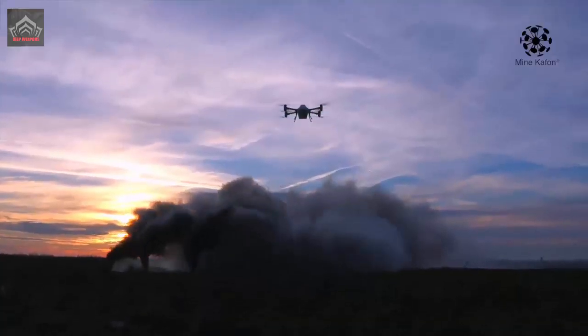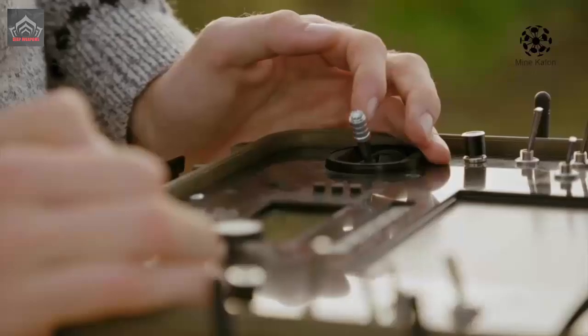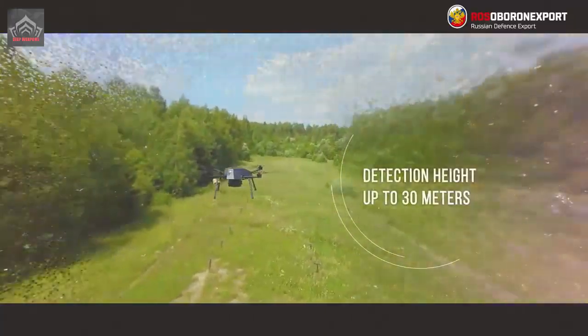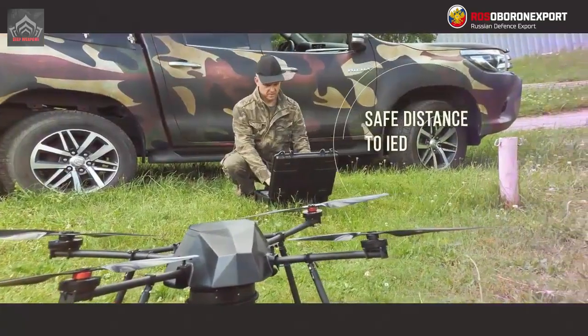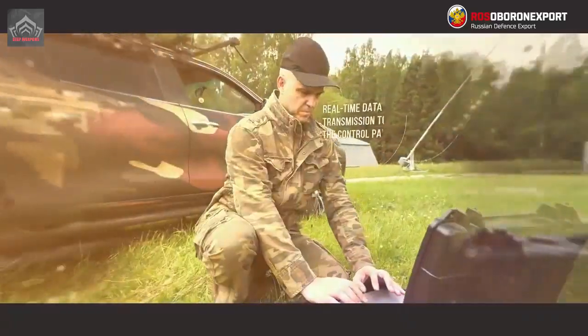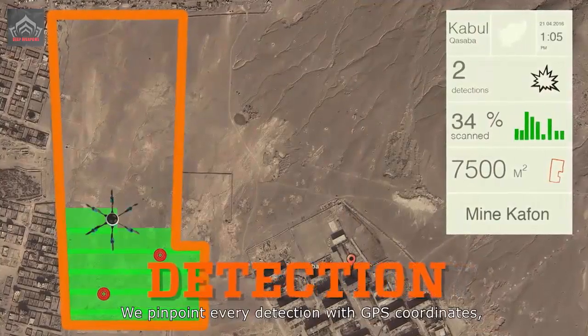The drone is outfitted with a video camera that enables the operator to examine a dangerous object and the environment in detail from all angles. The drone is designed to remotely search for mines and improvised explosive devices and has already been tested in Syria. It is able to quickly survey a large area and identify sources of danger.